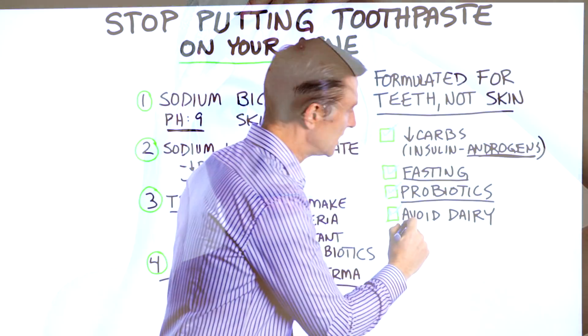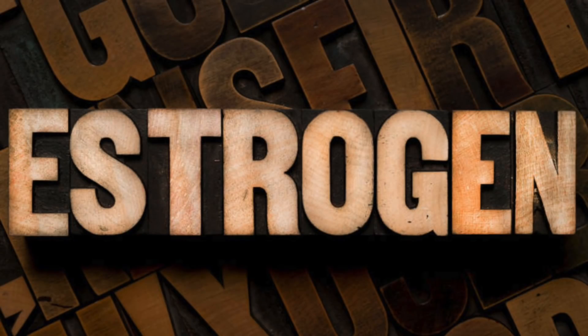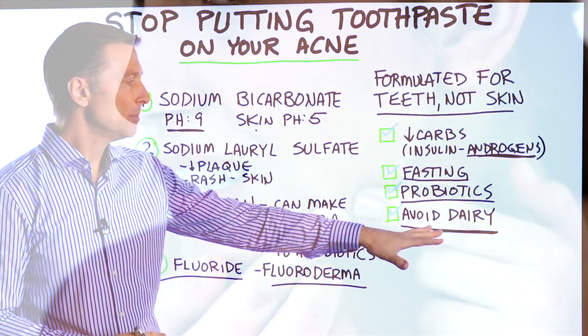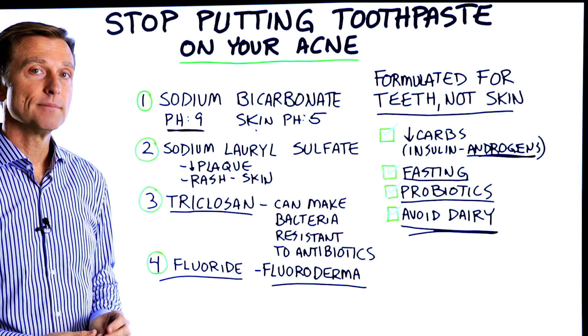And the last recommendation is to avoid dairy, since dairy does have certain hormones like estrogen, and that can throw off your hormonal balance and produce acne as well. If people are estrogen dominant, they get cystic acne. All right, thanks for watching.